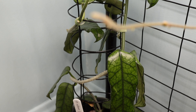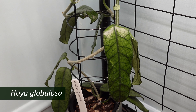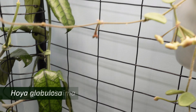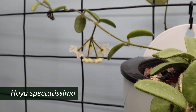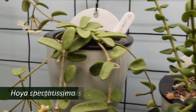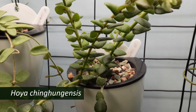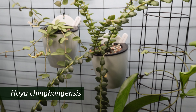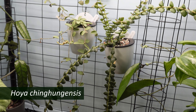On the lower shelf is my Hoya globulosa, my Hoya spectatissima — which is blooming again, yay — and to the right of that is my Hoya chinghongensis, which is just a huge, incredible grower.